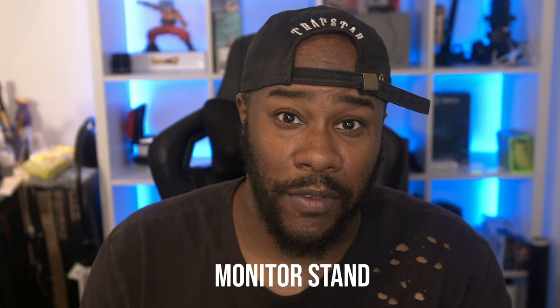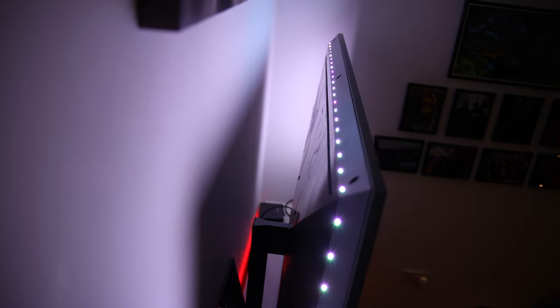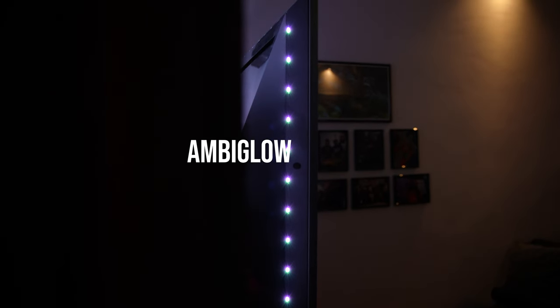The monitor comes with a TV stand as well. You don't have to attach it — it actually comes out of the box already on the stand, which is cool. I have a unit with all the consoles and it just sits nicely on it. You don't have to do any DIY or build anything — it literally just comes out of the box ready to go.